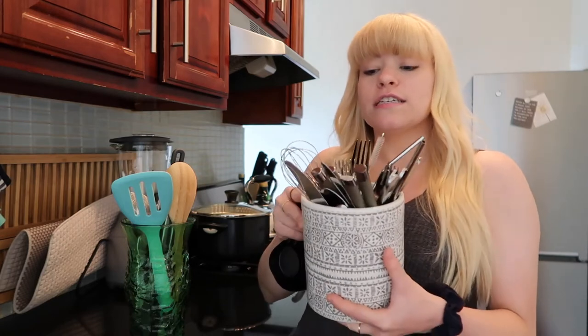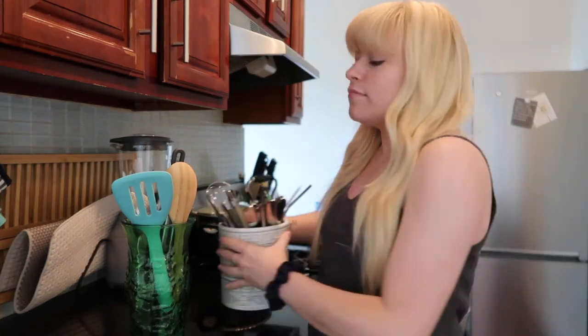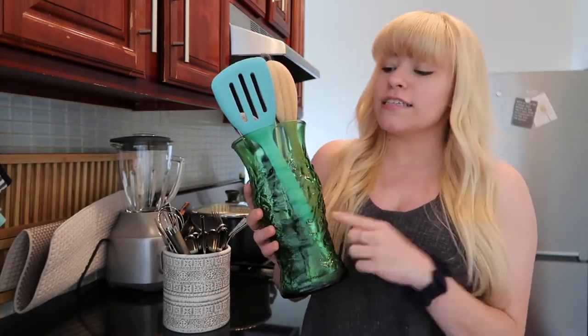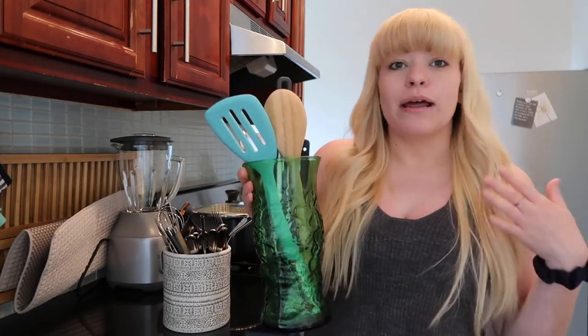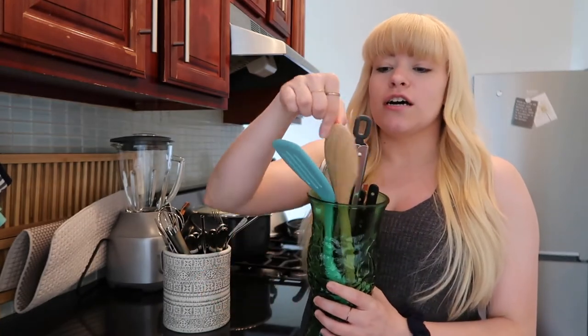I got this jar from Target and just put all of my utensils in here — knives, spoons, forks, a little whisk, my metal straws, all of it. And then I found this other jar, which is actually a flower vase. I took it from my family's house — I just thought it was really cute and kind of unique and eclectic, which is the vibe I'm going for when I start decorating. So I put more stuff in here like a spatula, spoon, tongs, a little strainer — all the stuff you really need for a kitchen.